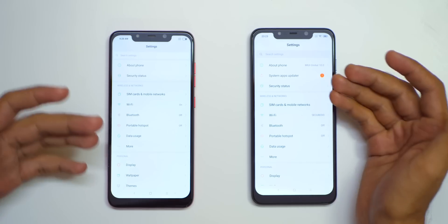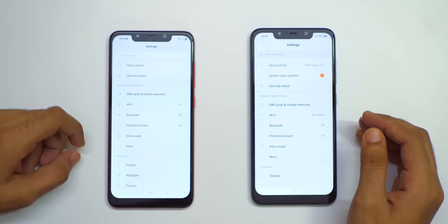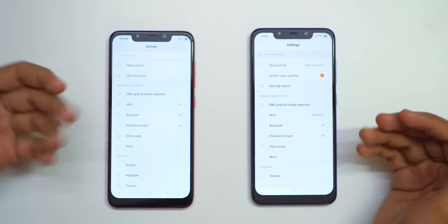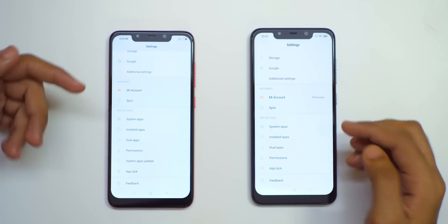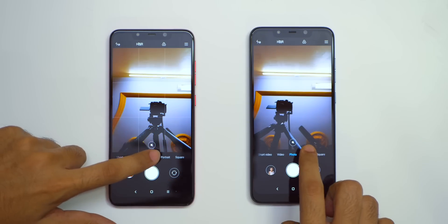If POCO, if you are watching this — system apps updater is not something which I want to see when I open the settings menu; it can be under some other settings. Other than that, everything else and all the settings menu remain the same. Camera UI remains the same and there is no major change in this one.